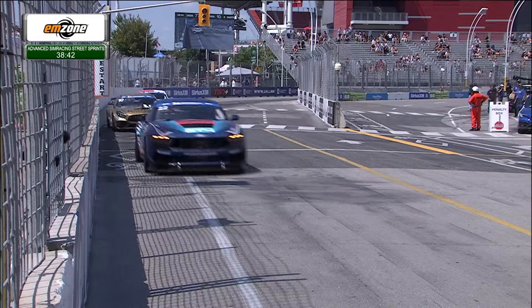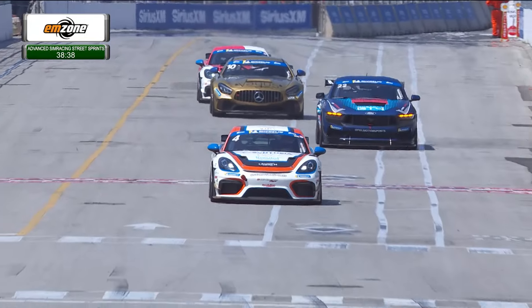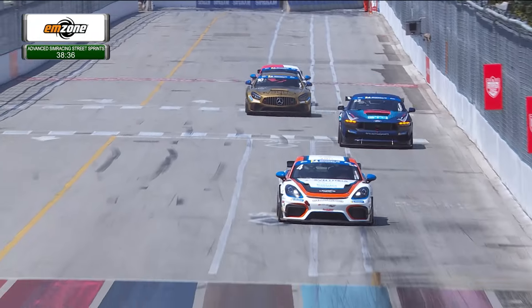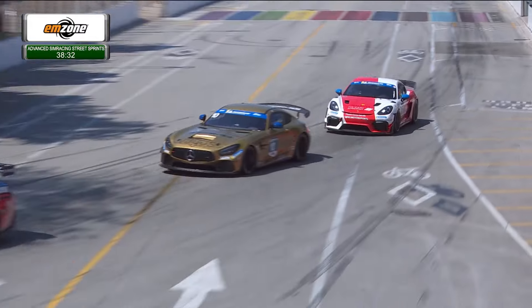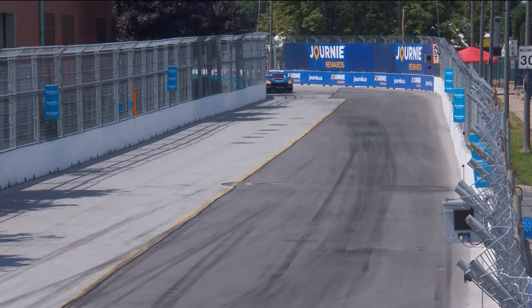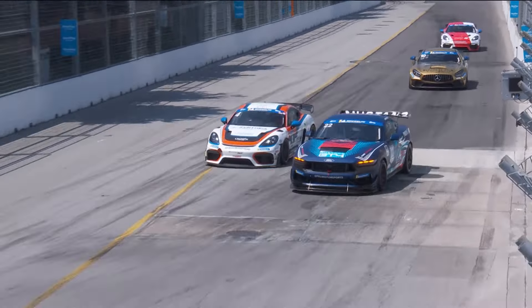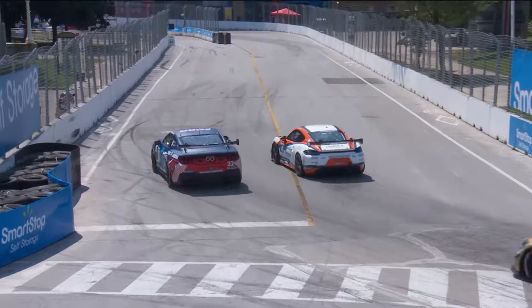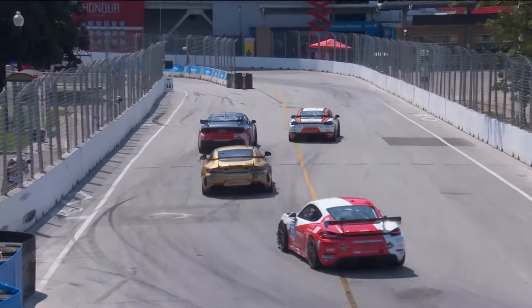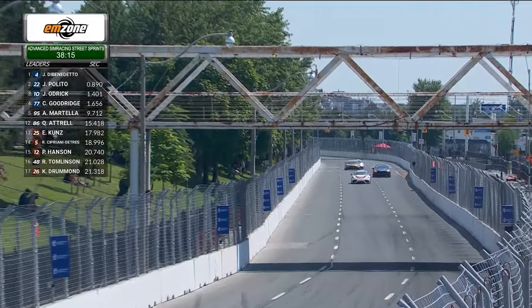Jack Palito is starting to pull a little bit of a gap between himself. Justin Di Benedetto now has a bit of a gap between himself and Jack Palito. It is the 10 car of Jared Odrick who is out front of the 77 of Caden Goodrich and the four GT4 cars. There's the move from the four car of Justin Di Benedetto into corner number eight.